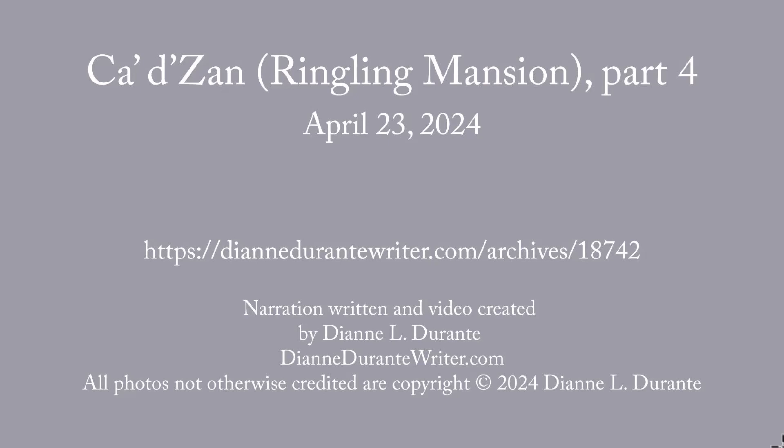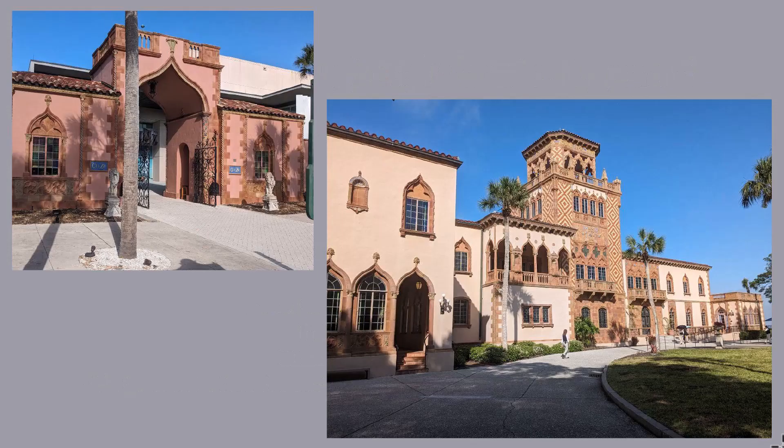This week's blog post is the fourth and final on the Ca' d'Zan, the Ringling Mansion in Sarasota, Florida. For more on the Ca' d'Zan, the home of John and Mabel Ringling, see the first post in this series, which includes photos of the ground floor. For the last two weeks, we've been looking at the bedrooms on the second floor. This week's post, the final one in the series, includes the third floor and Belvedere.